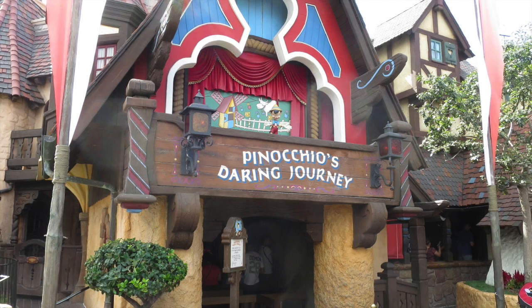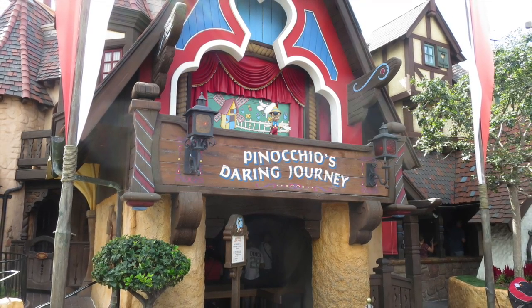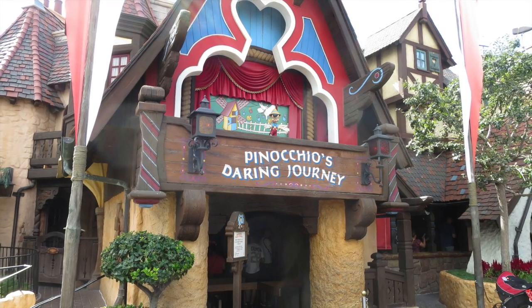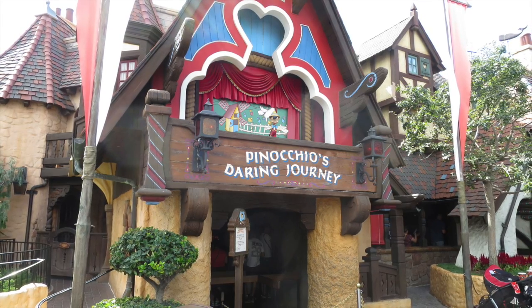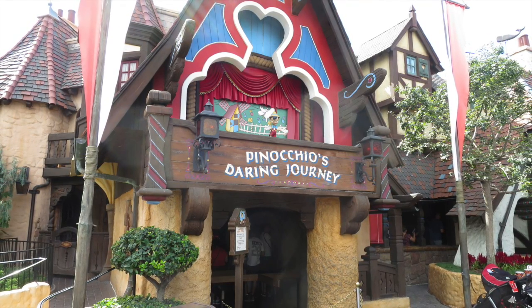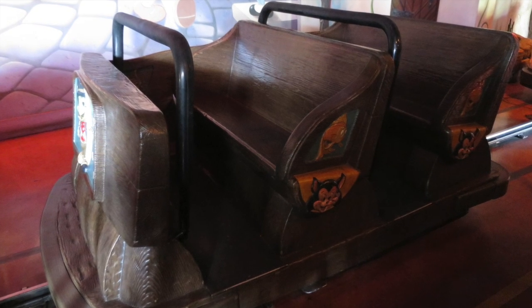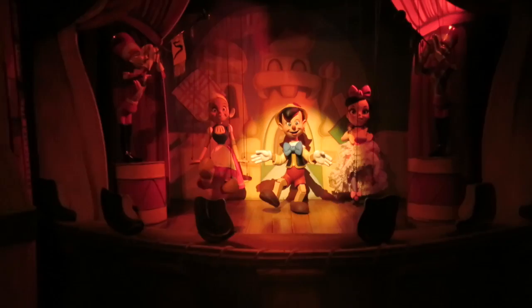Right across the way is Pinocchio's Daring Adventure. This was my first time experiencing this ride during this visit to Disneyland and I love it. My favorite character is Jiminy Cricket, so getting to see him and Pinocchio is great. I love dark rides like this and I wish we had more of them in our Fantasyland. You've got to stick with the classics, and I definitely wish we still had something like this over at Walt Disney World.